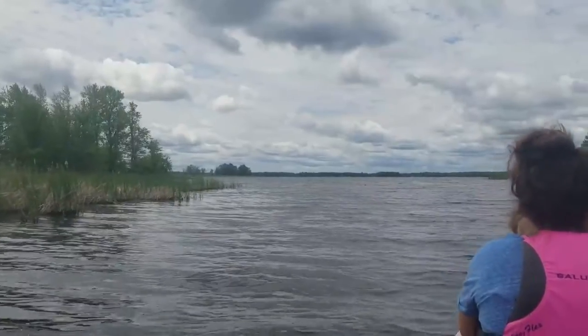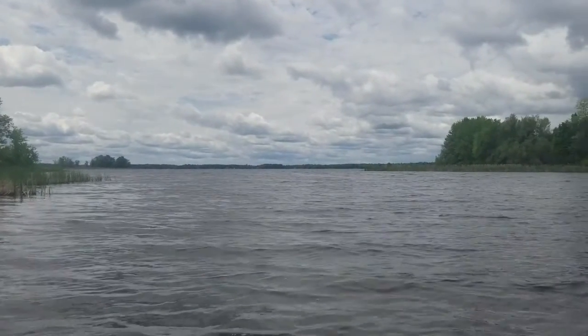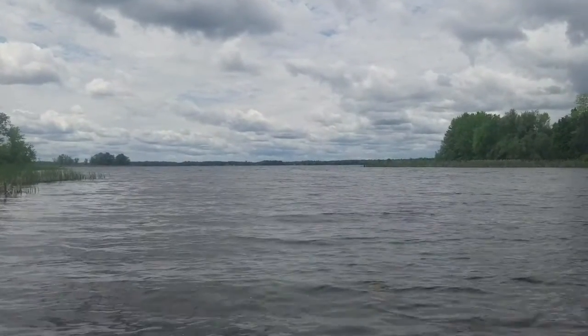So here we are at Lower Rideau Lake. It's too windy out there for us, so we just came to the mouth of the river and we're probably going to turn around.